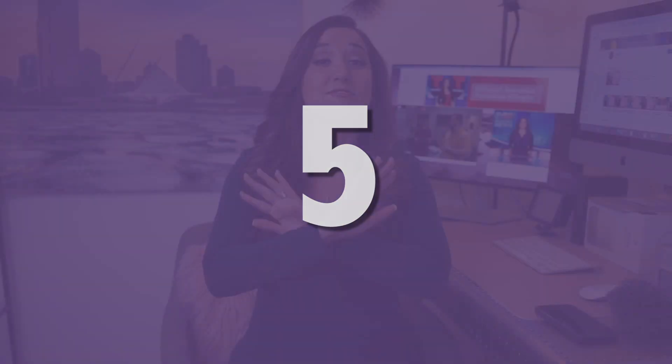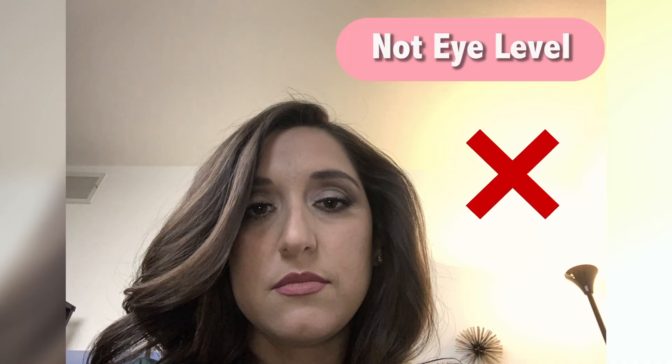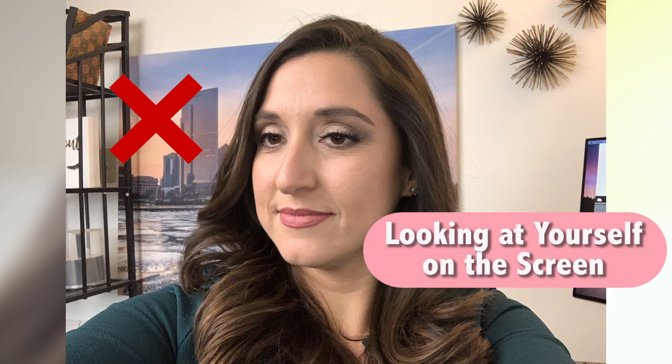Tip number five, eye contact. You have no idea how many times I've noticed that you're not looking at me — you're looking at yourself on the screen. Look directly at the camera. Also, the camera must be at eye level. This doesn't look good. This looks a lot better. You connect better with the audience when you're looking at them directly.